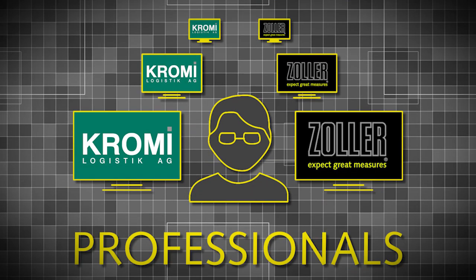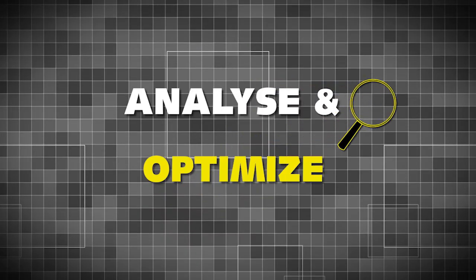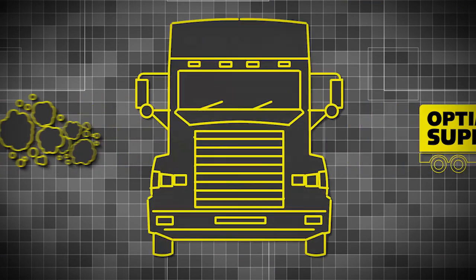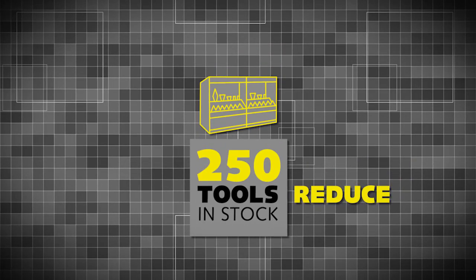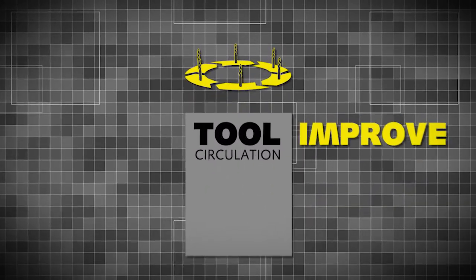Step 1: You need professionals for analyzing and optimizing your supply chain. A powerful supply chain will reduce your tools and stock dramatically and improve your tool circulation at the shop floor.